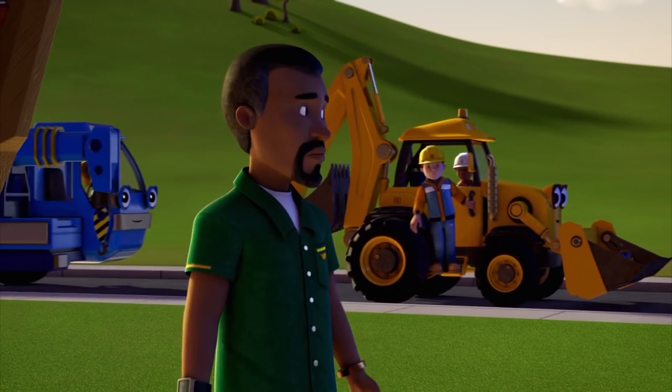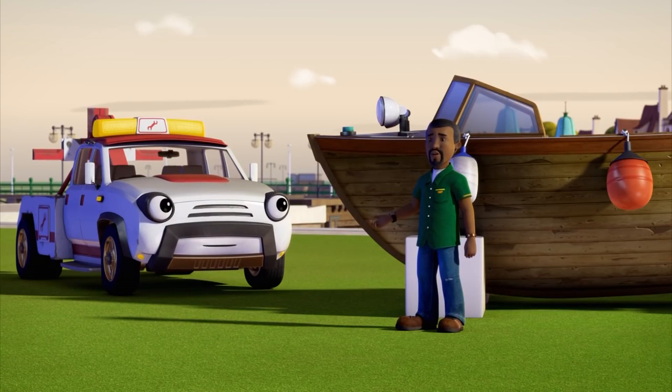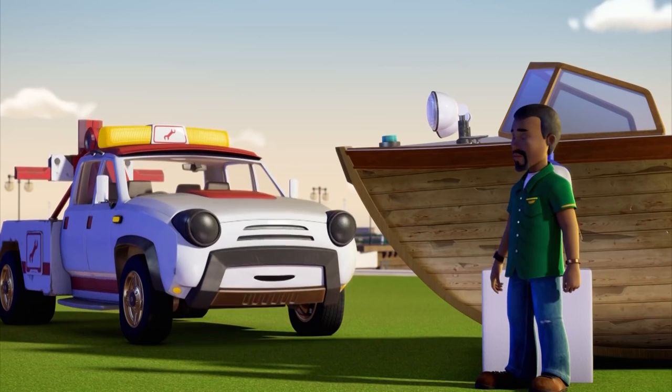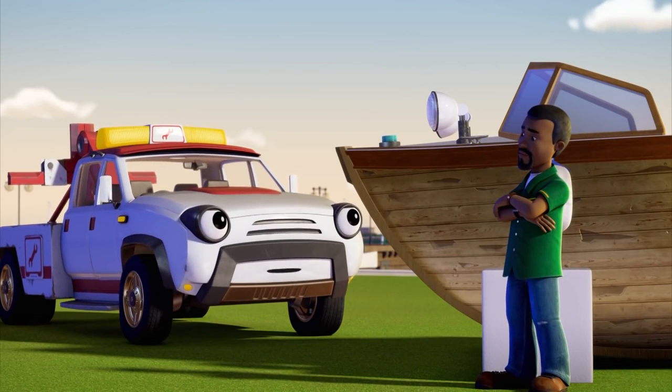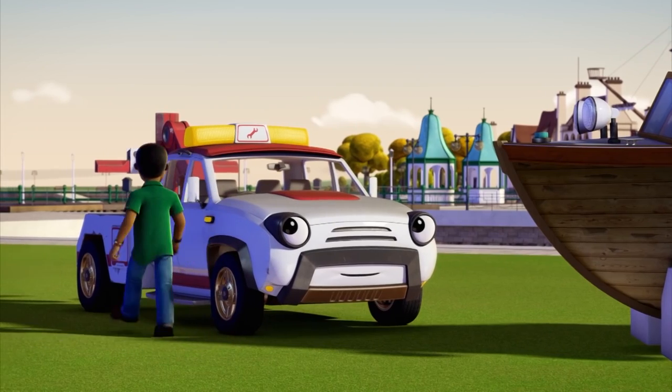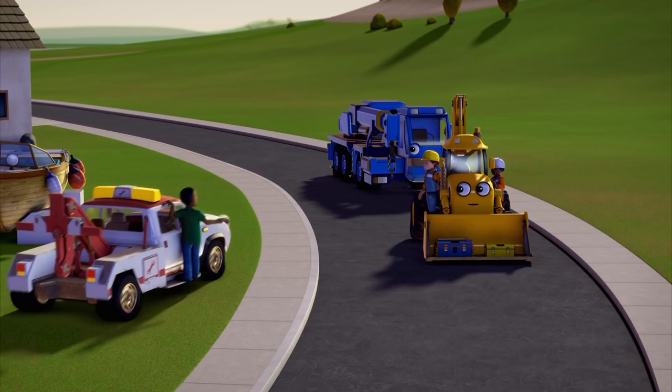Hello, Curtis. Got a problem? The mooring ropes came loose in the storm. She's badly damaged and the engine's ruined. Oh, sorry to hear that, Curtis. She'll be fine once we've patched her up and got a brand new engine. Alfred, we need to go and get some spares. I'll see you later.